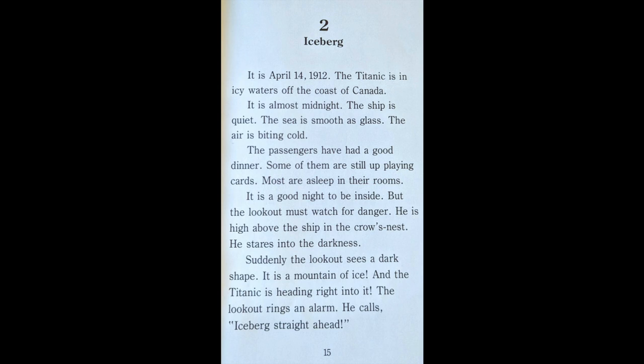It is a good night to be inside, but the lookout must watch out for danger. He is high above the ship in the crow's nest. He stares into the darkness. Suddenly, the lookout sees a dark shape. It is a mountain of ice. And the Titanic is heading right into it. The lookout rings an alarm. He calls, "Iceberg! Straight ahead!"